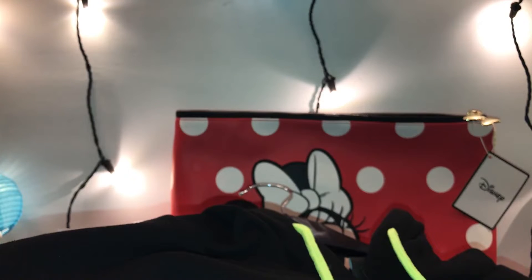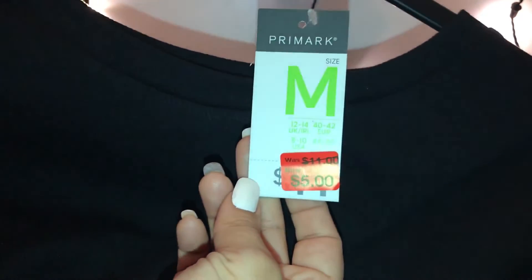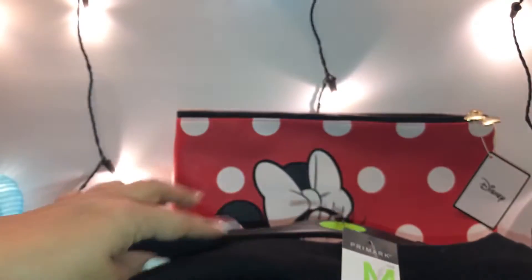She also picked up this all-black long-sleeve shirt — it was in the clearance section for five dollars. Just a clean, plain off-the-shoulder shirt.